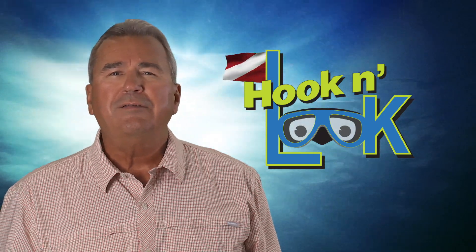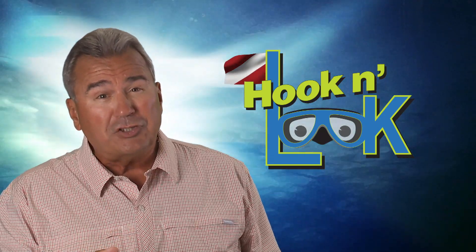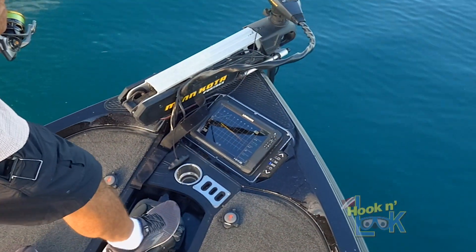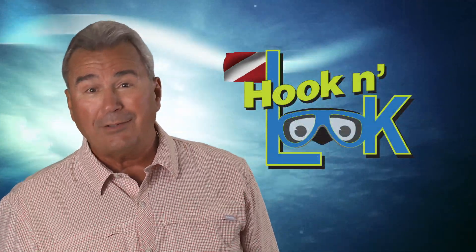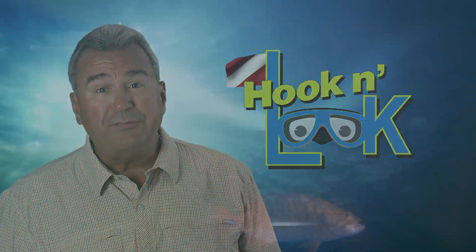Now, in the past few years, further technology has helped make the job of pinpointing fish much simpler with the development of forward-facing sonar. Although received with controversy between young and old-school anglers, this device is darn right effective and could change the way we fish.